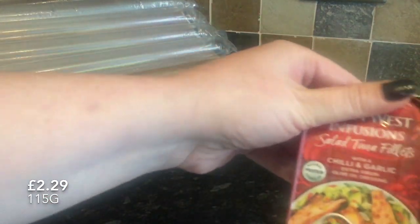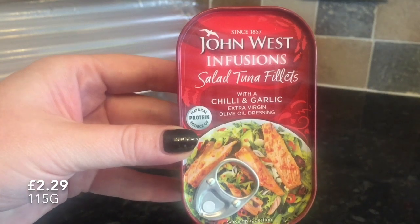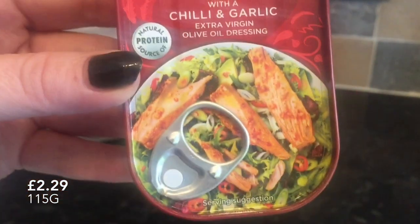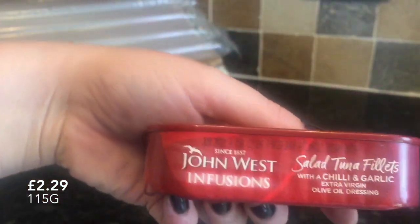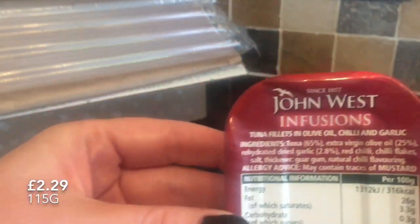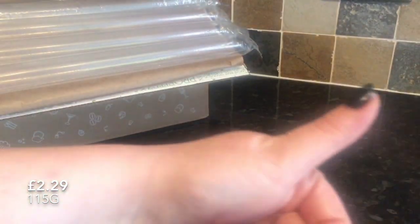The next thing I pulled out of the box were these tuna fillets with chilli and garlic oil, and these were fab as well. We just had that with a wee bit of salad and some jacket potatoes, using the tuna as the topping for the potatoes, and it was lovely. Very rich though, so you wouldn't want too much of it.